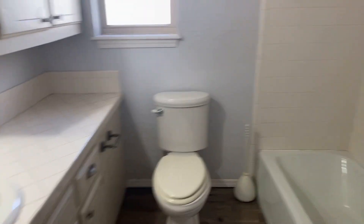And here's your other full bath. It's got your washer-dryer hookups, toilet, and shower for your guests. The washer-dryer hookup is right here.